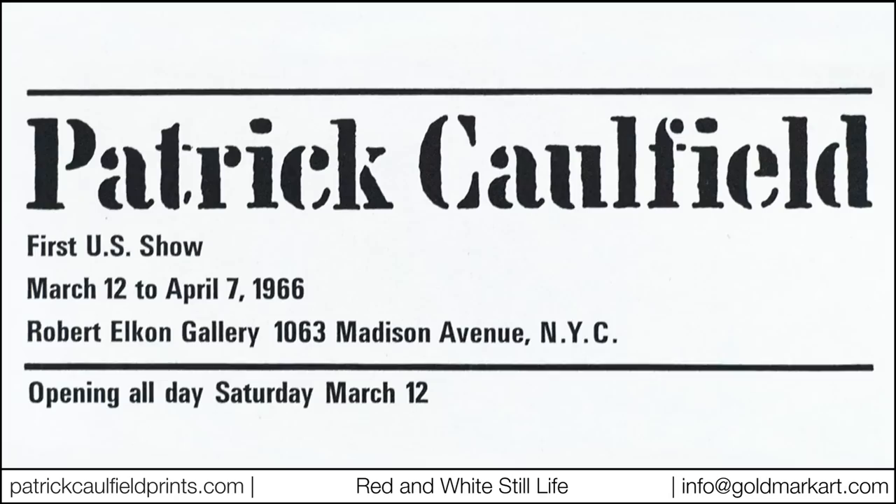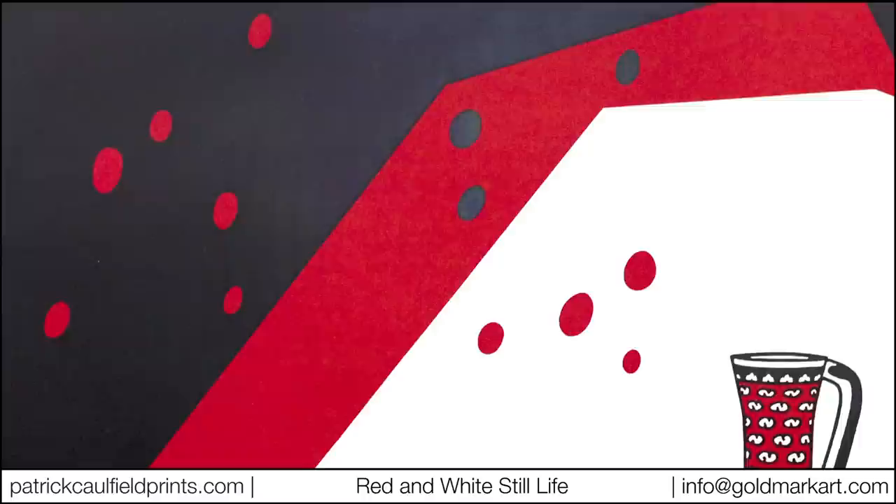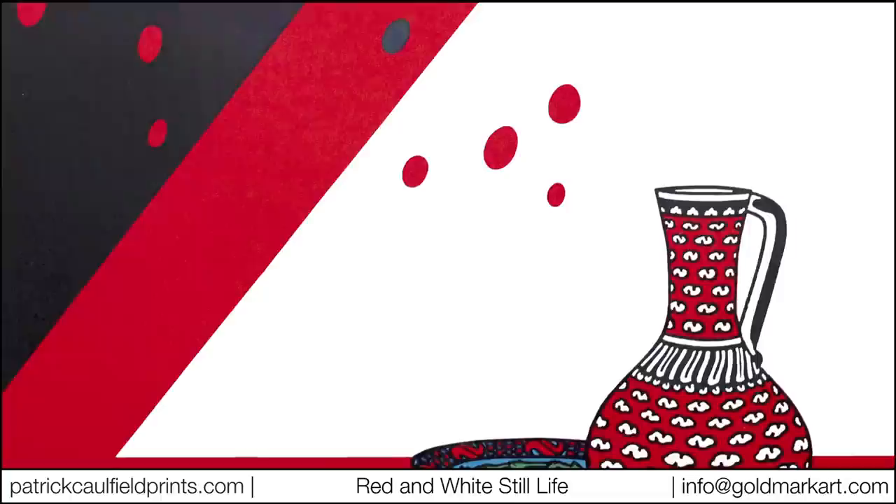You can see the gallery's rubber stamp with exhibition details on the reverse of the print. Only a handful of these prints were sold during the exhibition, and of those that remained, many were damaged beyond repair in the gallery's storage.